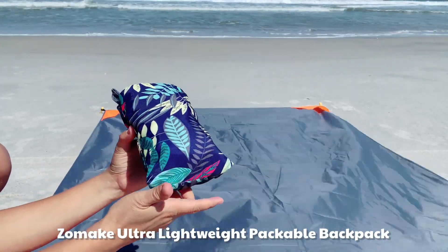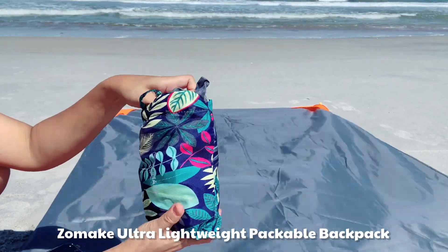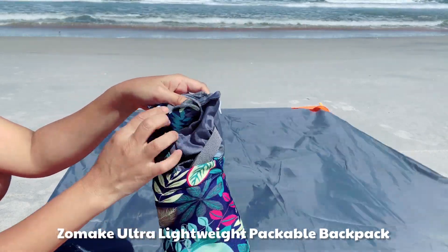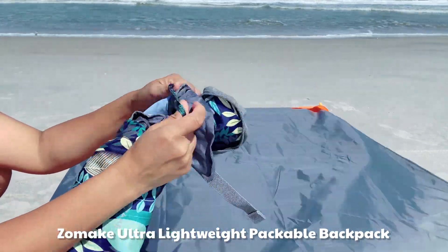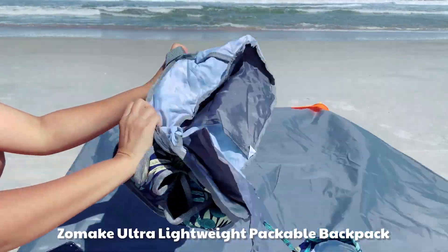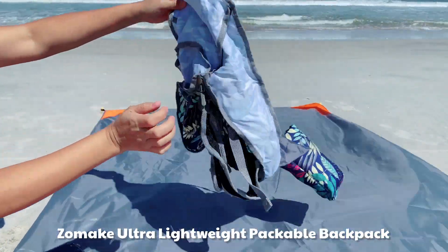This is a Sommeik ultra lightweight foldable backpack that I got from one of the Amazon sellers. I love packable and foldable products like this — very lightweight. It saves me when I go travel because I only go backpacking.